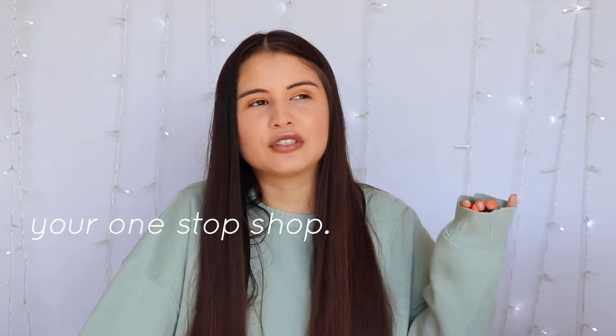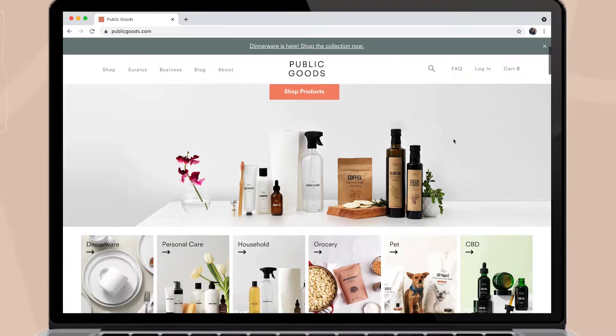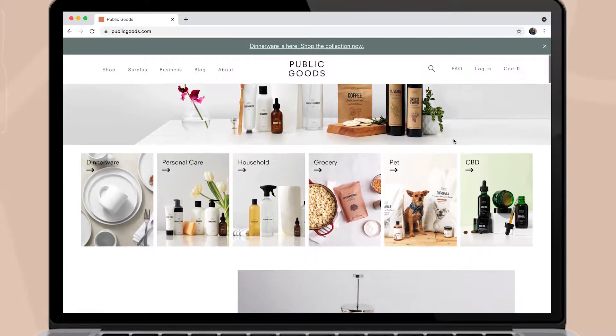They're actually a premium brand, so they're basically your one-stop shop for everything healthy and sustainable — just your everyday essentials. These everyday essentials include personal care, kitchenware, household grocery, as well as pet care and CBD.